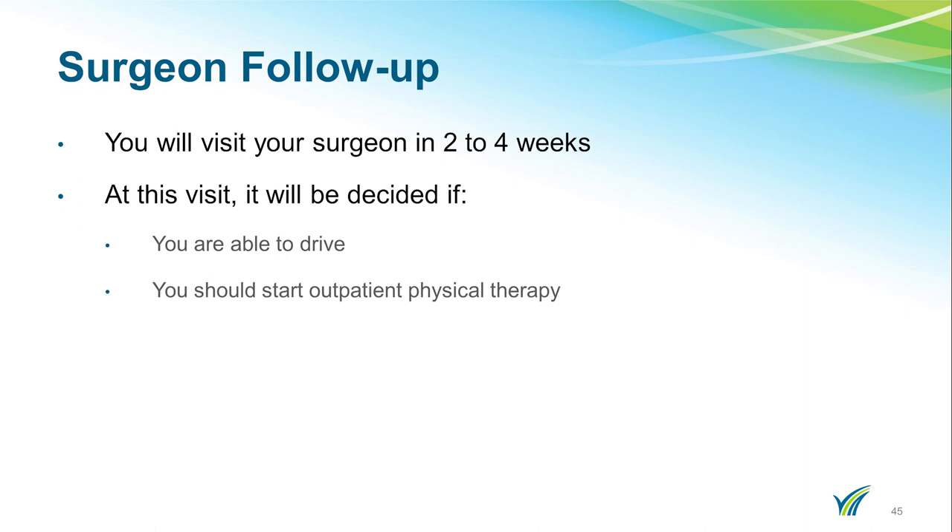You will have a follow-up appointment with your surgeon two to four weeks post-op depending on your type of surgery. The appointment date and time will be on the discharge instructions. If you do not have a follow-up appointment already scheduled, please call your surgeon's office to schedule it.